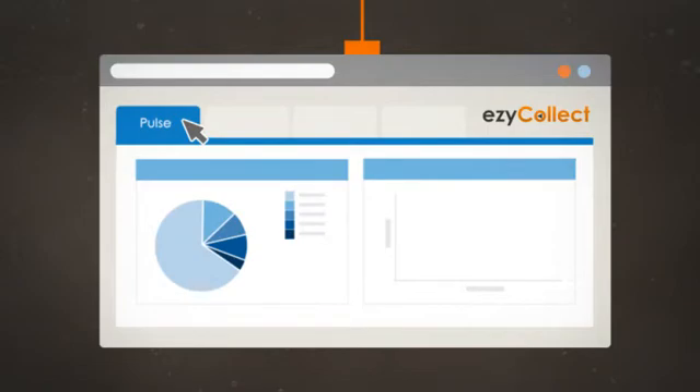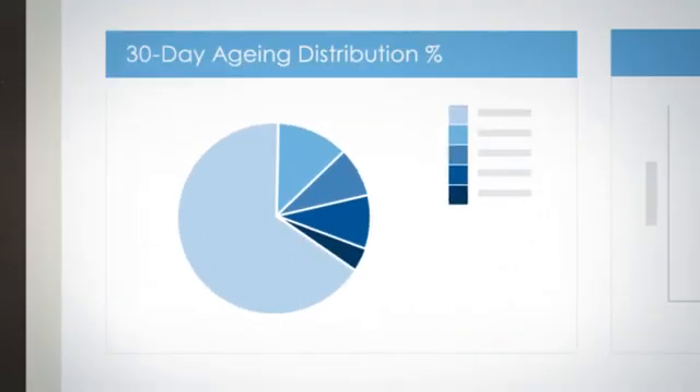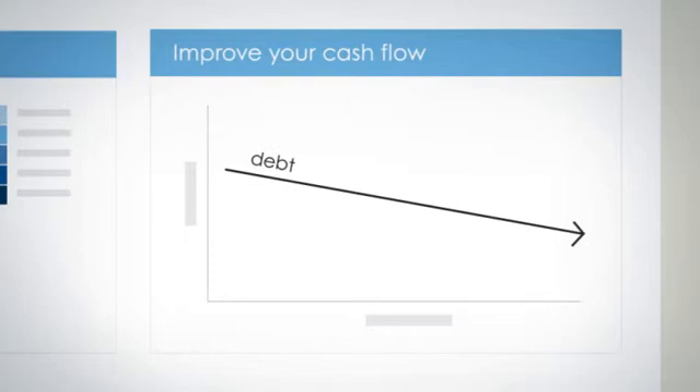Reports, graphs and extra tools all help you keep on top of your collection efforts, enabling you to reduce bad debts and improve your cash flow.